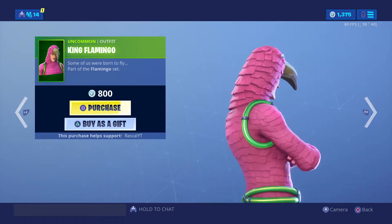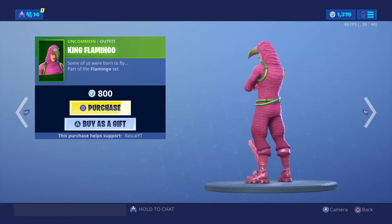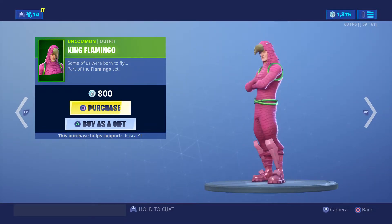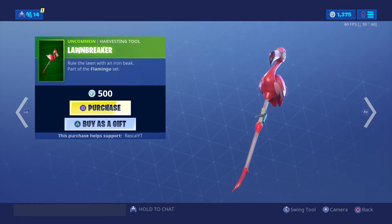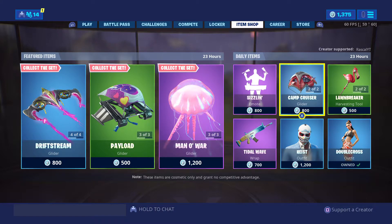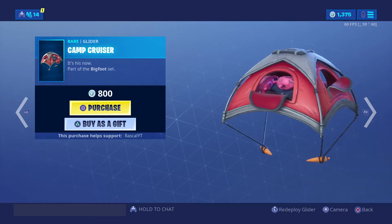The king flamingo — some of us were born to fly. It has very small eyes though. I like this skin, it looks very cool. The lobby background kind of makes a flamingo sound effect.